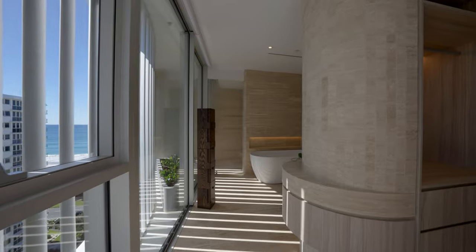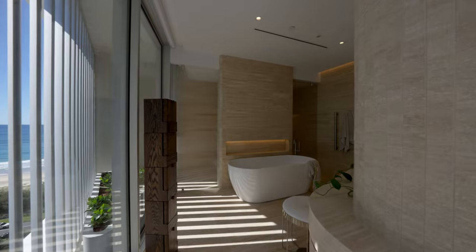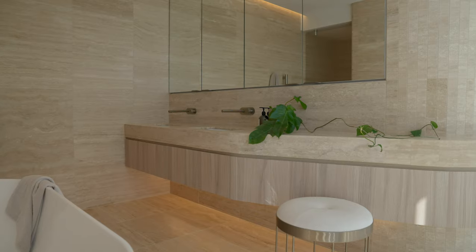The travertine-clad ensuite embodies coastal warmth with a rainhead shower, heated towel rails, and a private courtyard with sliding doors for cross ventilation.